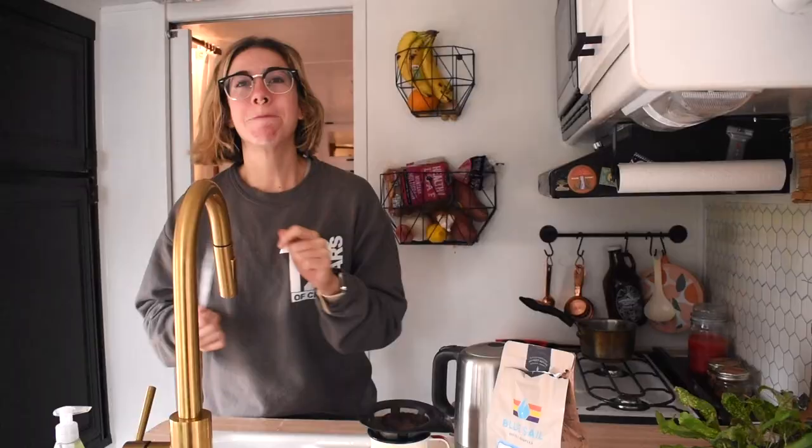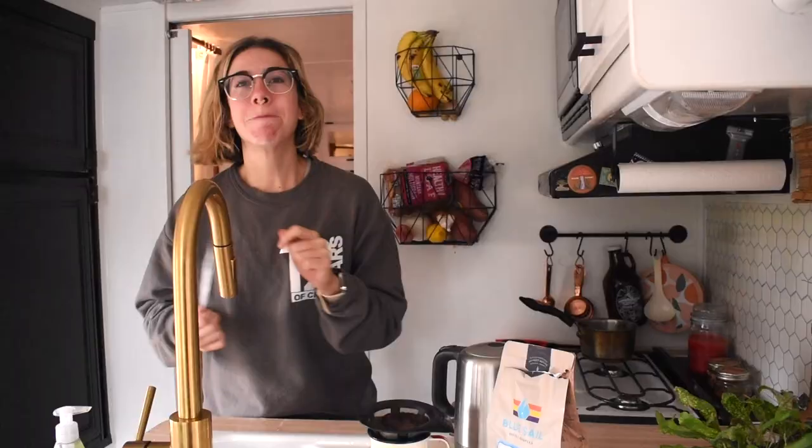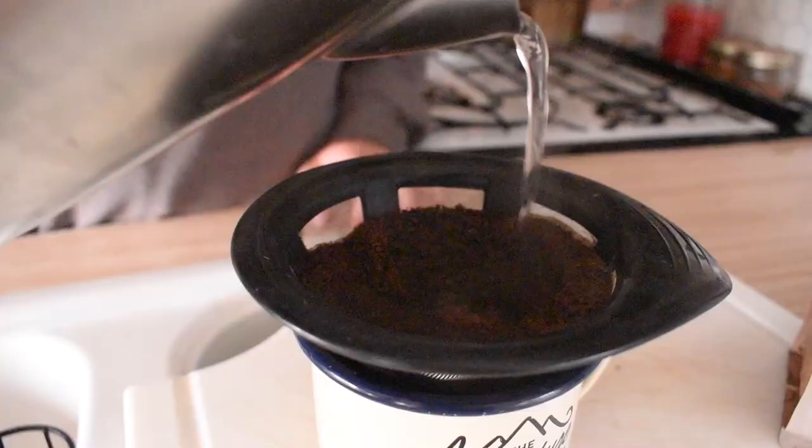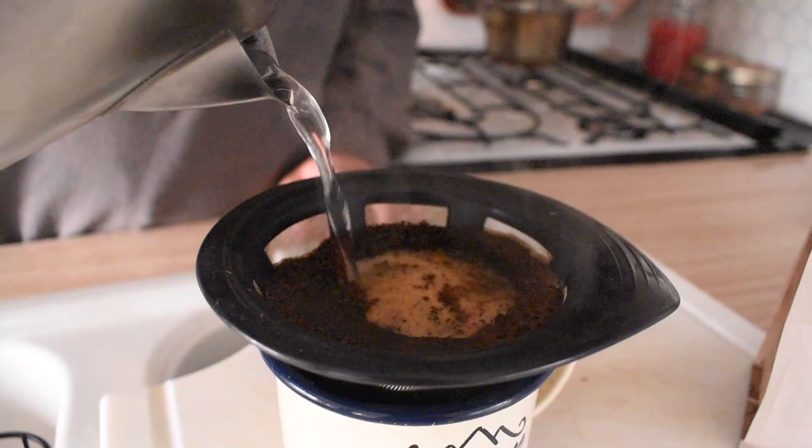We don't have any power, so we just have to boil the water and pour it over. Blue Sail coffee is a subscription coffee company where you're able to try coffees from all around the world. It says 'coffee for adventures by adventurers' — and look, we are adventurers. This one's the backpackers blend though. It's so good.